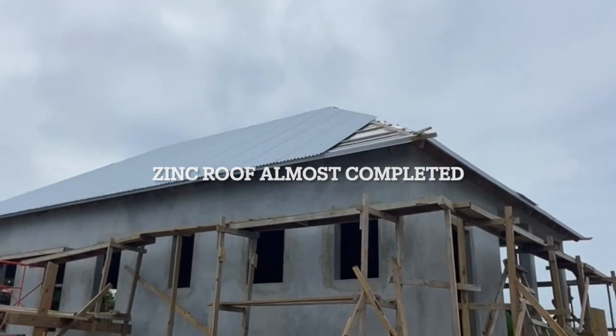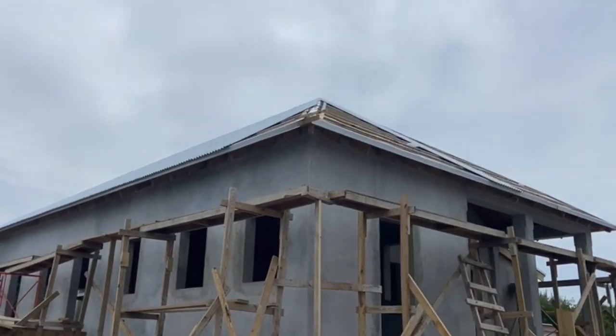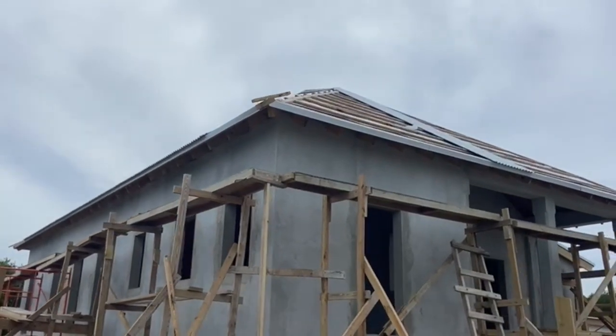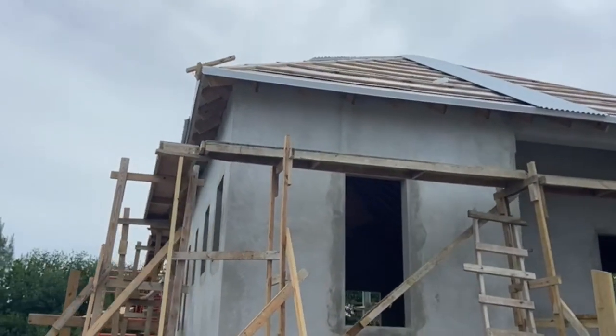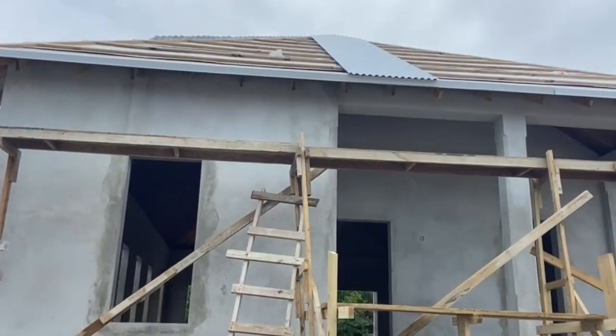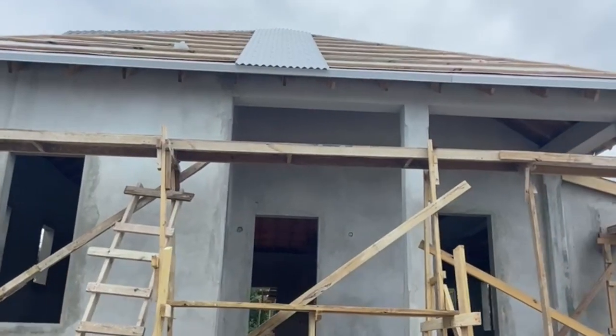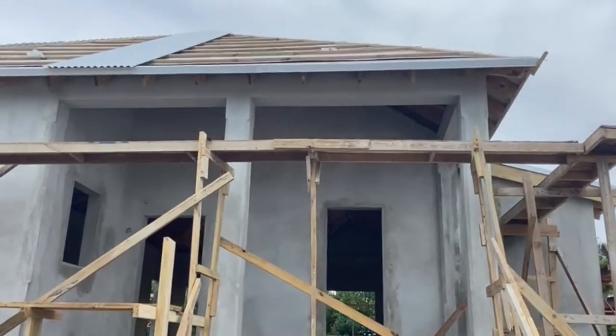Here is the floor of the main house. We still do have pending areas to be installed. Also, we had our flooring completed with our plywood and corrugated installation.